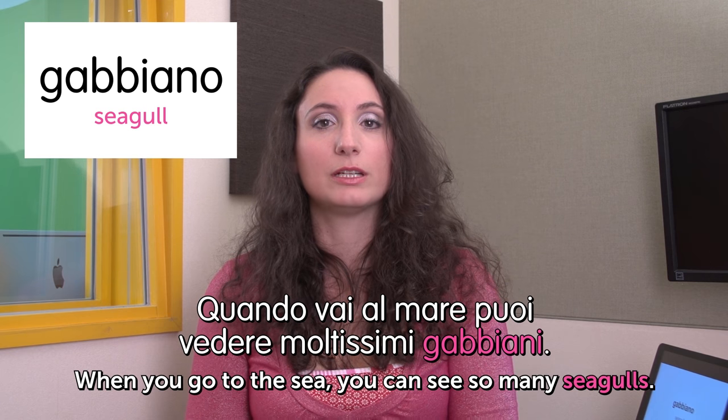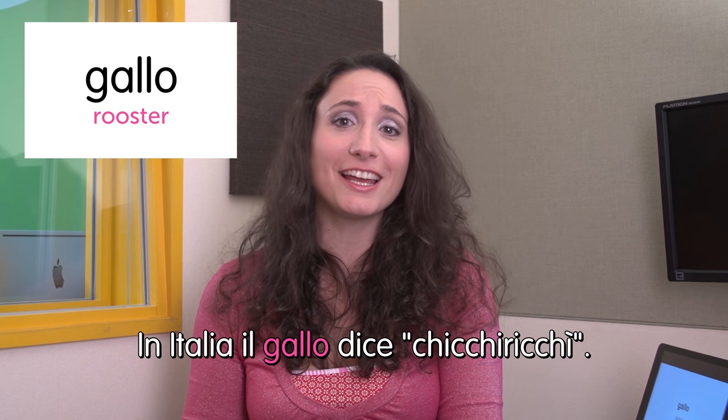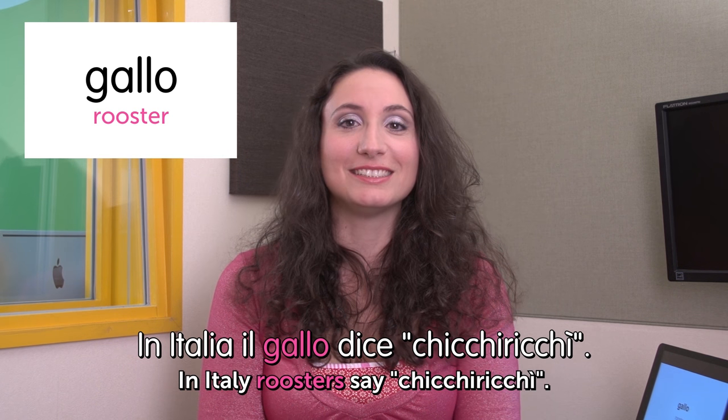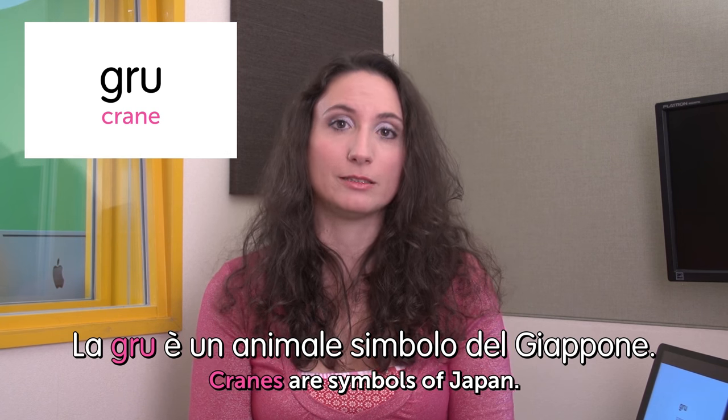Next word: gallo — rooster. In Italy the rooster says Kikiriki! In Italia il gallo dice Kikiriki. Next word: gru — crane. La gru è un animale simbolo del Giappone. Cranes are a symbol of Japan. And we're done — abbiamo finito. Ci vediamo la prossima volta. See you next time. I hope you enjoyed — please write some comments below. Grazie. Ciao.